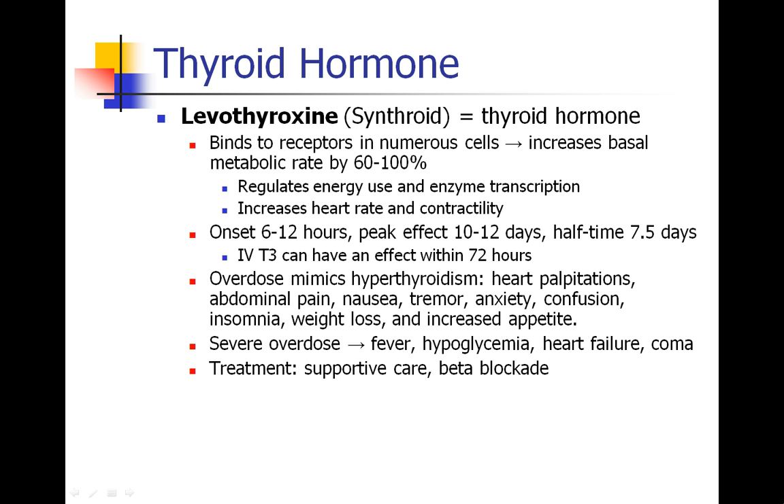As you can see, skipping a day or two of thyroid hormone is probably not a big deal, and so we usually don't worry too much about patients taking or not taking their thyroid drugs on the day of surgery.